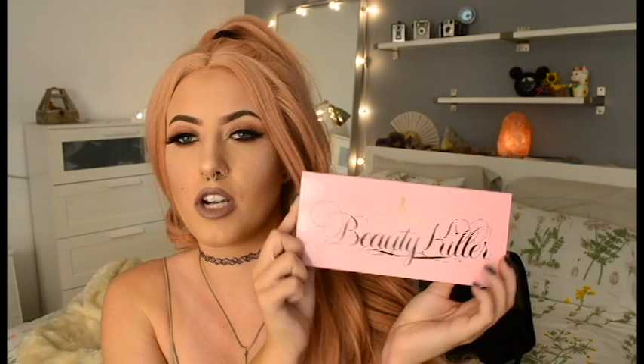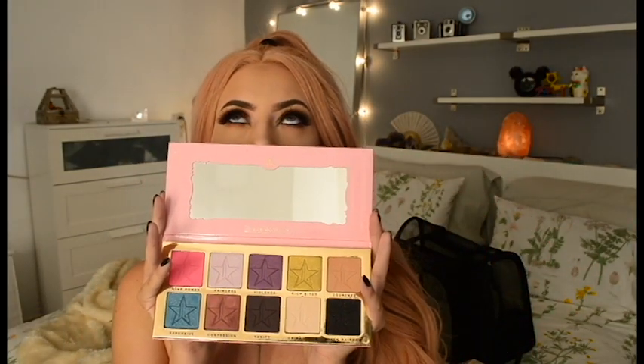I decided to get myself a Christmas present, which I got around Black Friday as an early gift — I ended up getting Jeffree Star's Beauty Killer Palette, which I adore so much. It's so pigmented and blends so well. I actually used some of it on my eyes — I used 'Confession' to do kind of a cut crease and it's so beautiful.